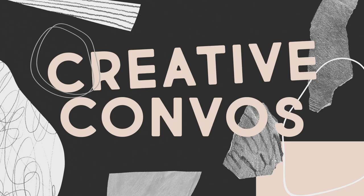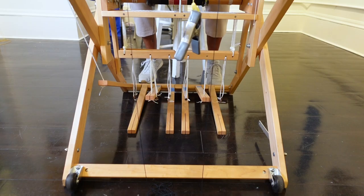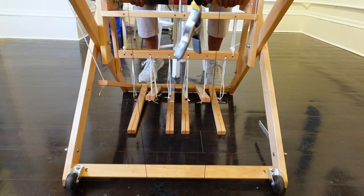Welcome to New Bedford Art Museum's Creative Convos. Today we're talking to Sandra Santos, our newest community artist in residence. Sandra was nominated by the Historical Society and sponsored by Mahoney Donnelly Associates.